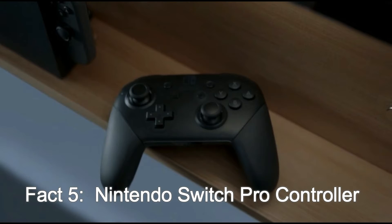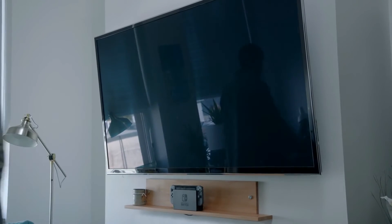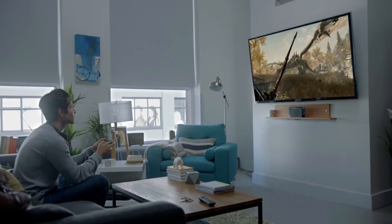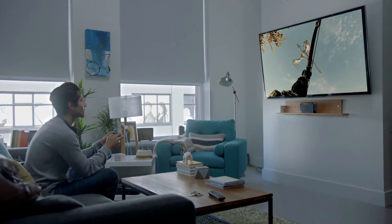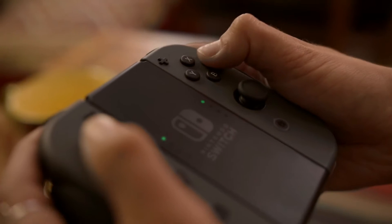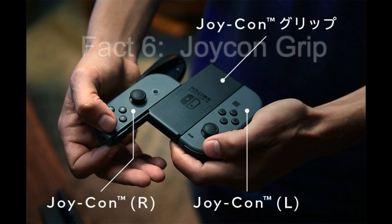Fact five is the Nintendo Switch Pro Controller. They are going to release a dedicated pro controller for this console. We don't know at this stage whether you can use the old Wii or Wii U controllers or even the old Wii Pro Controller, but it's good news that they've given us a full-size controller as an optional way of gaming.